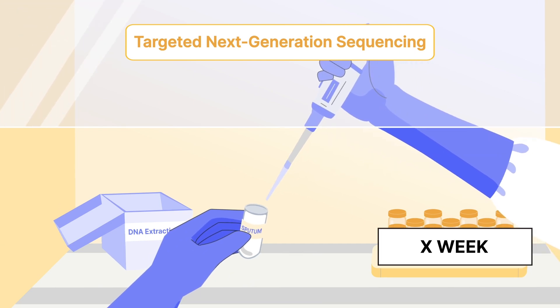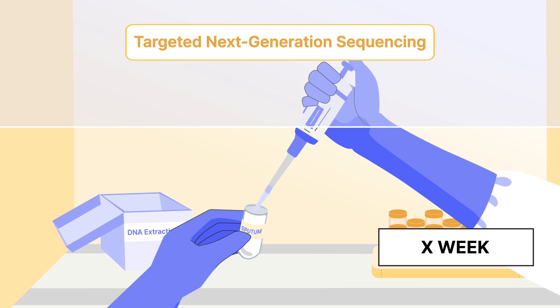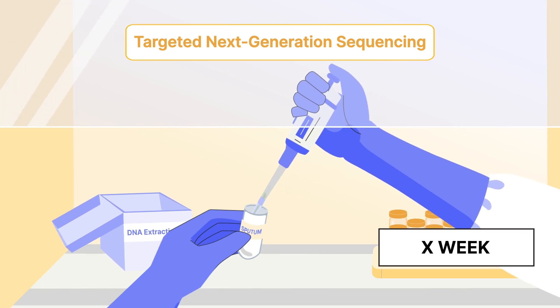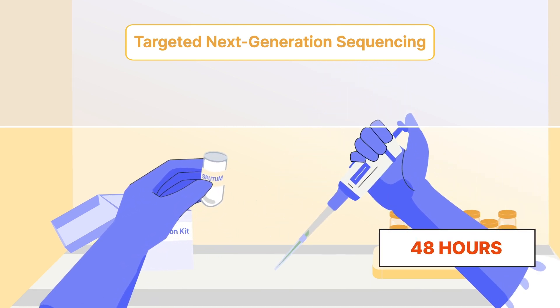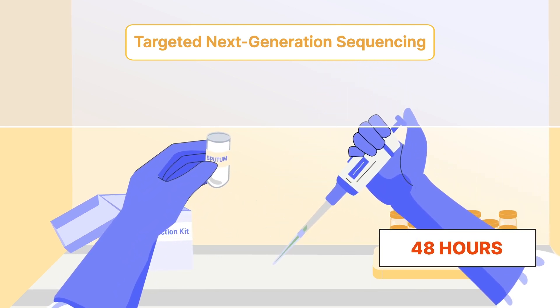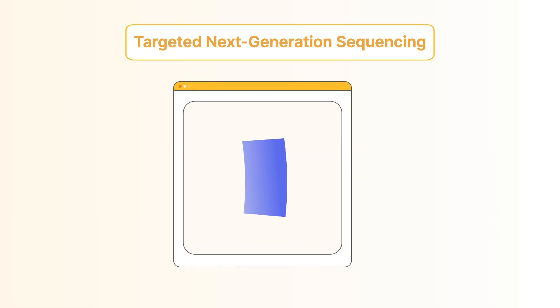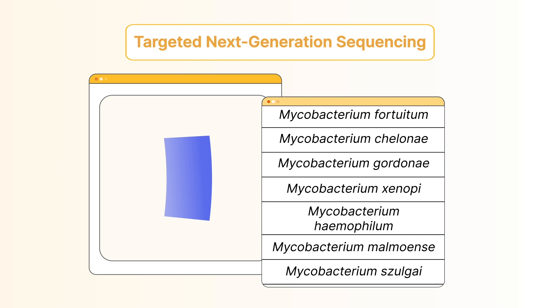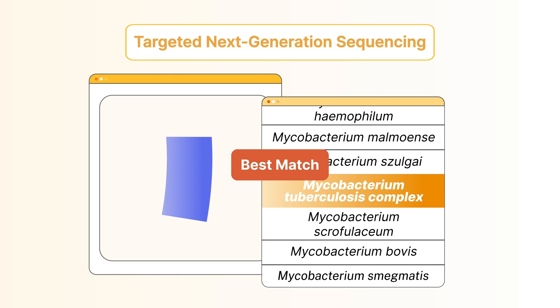On the other hand, targeted next-generation sequencing, TNGS, delivers broad drug-resistant detection in a significantly shorter time frame because it can be performed directly from specimens without the need for culture. Starting from a sputum sample, PCR enrichment targets key gene regions, which provides differential detection of mycobacterial species,